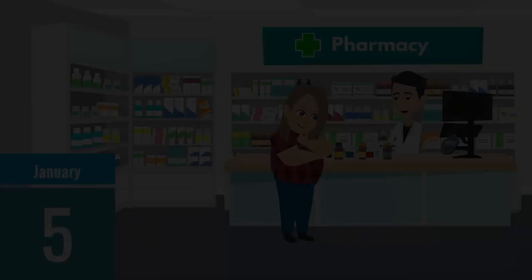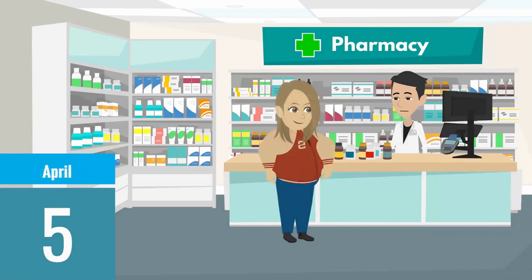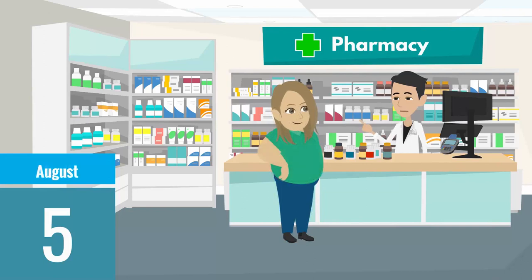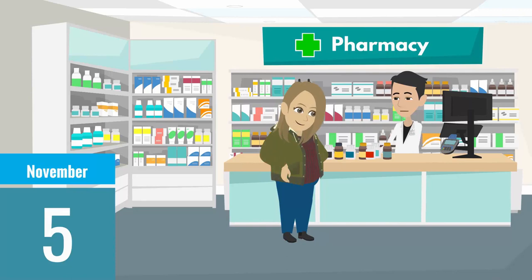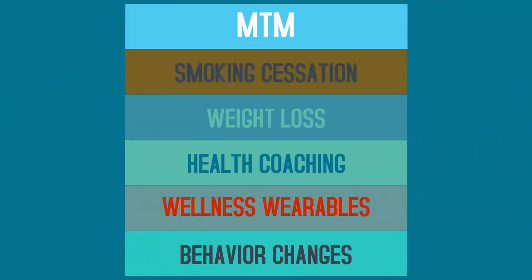MTM-trained pharmacists from our network will contact your employees and spend 20 to 40 minutes to go over their prescriptions, to identify urgent needs and make quick changes. MTM reviews happen 3 to 4 times a year. MTM integrates well with existing employer wellness programs to generate additional savings.